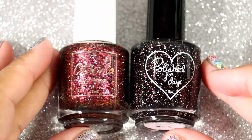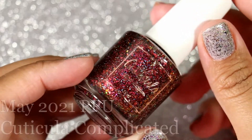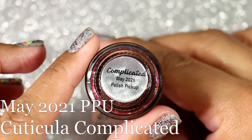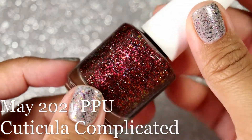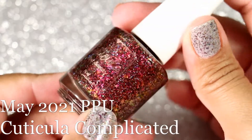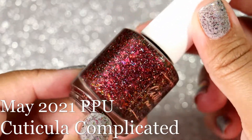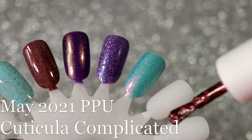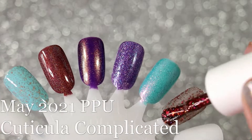Next we have the two polishes that I purchased for Polish Pickup. We'll start with the Cuticula — this is Complicated, from the May Polish Pickup. Look at this flaky goodness! To me it's kind of a fall polish, yeah, it's a fall polish, but I couldn't say no to it. Every time I saw it it was so pretty.